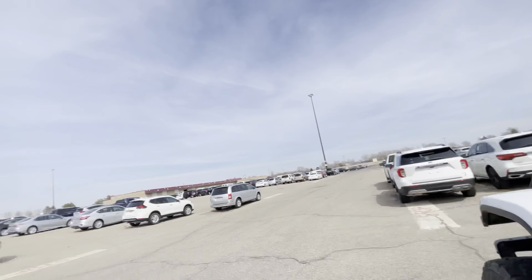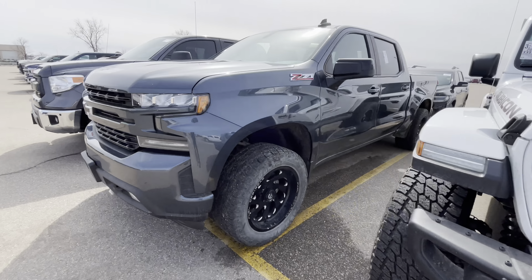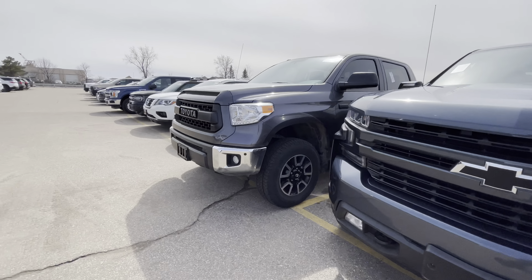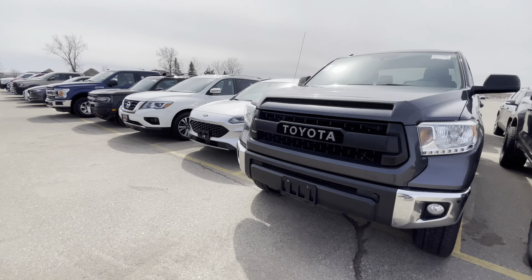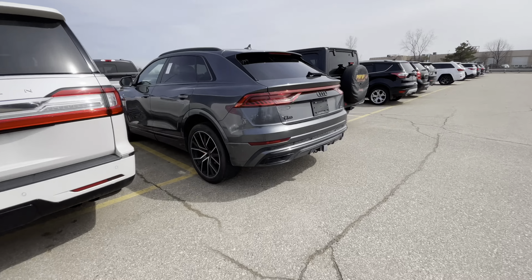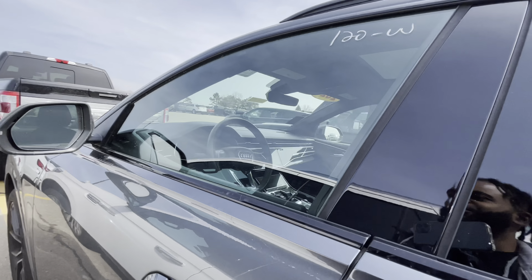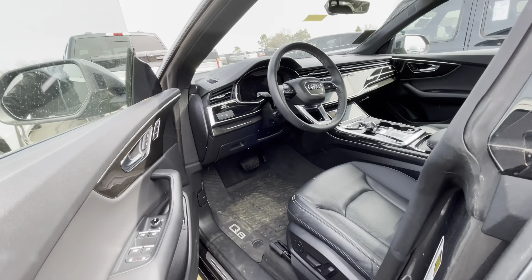Let's see what else we got out here, y'all. I know a lot of y'all like pickup trucks. I don't really know too much about any pickup trucks, I'm not going to lie to you — no matter what year it is. Q5? Oh, this is a Q8? It's not the RS Q8, but it is a Q8. And this is sexy.